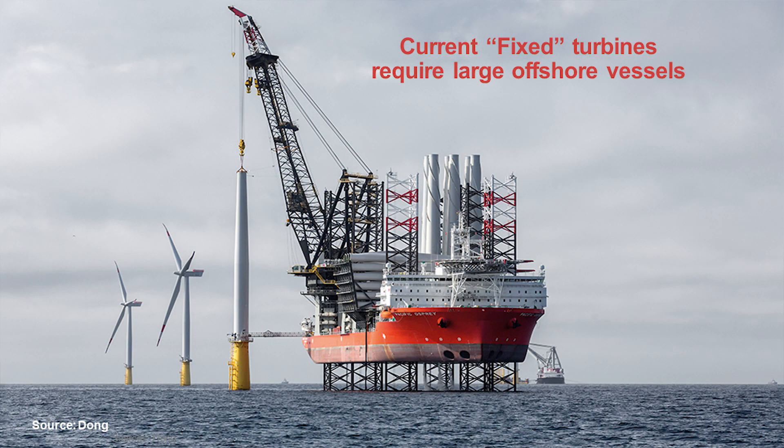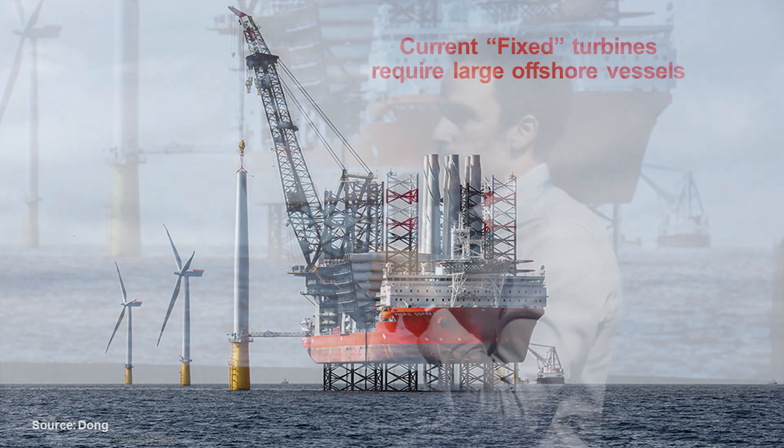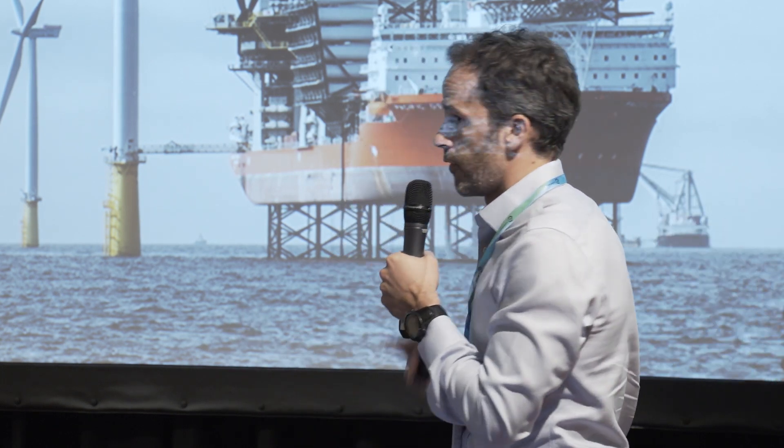At that water depth you need to go floating. Here you have an example of an installation where you can see fixed structures up to 30–40 meters water depth, which require these large vessels offshore in order to do the installation. If you go beyond those water levels then you need to go floating.